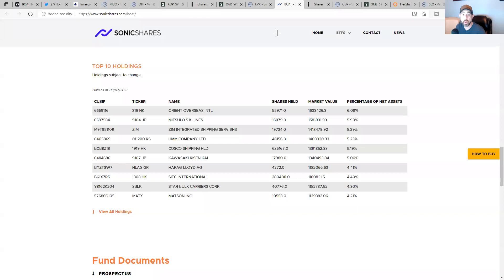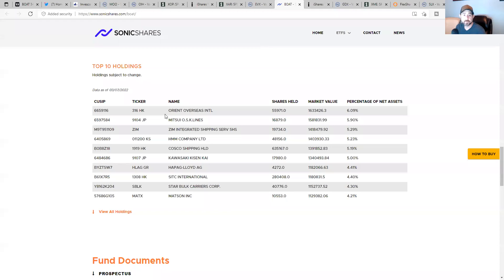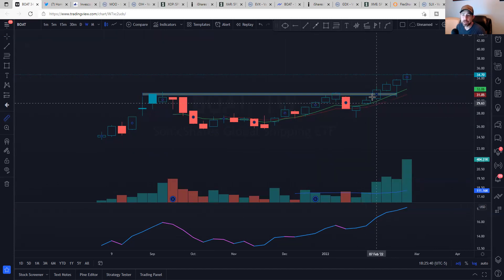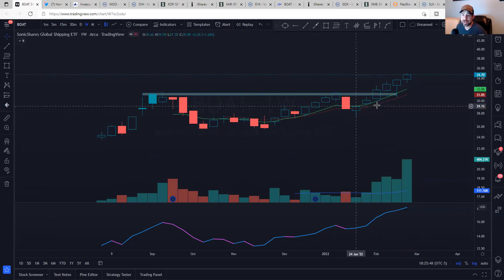Looking at BOAT's holdings — there are some foreign companies: Hong Kong, Japan. There's Zim, Star Bulk, Madsen. So this one has a little international exposure. Size it accordingly because we never know what's going to happen. But it's hard to deny this type of outperformance. It's up 23% in six weeks — compared to the rest of the market, that's fantastic. So that's BOAT.